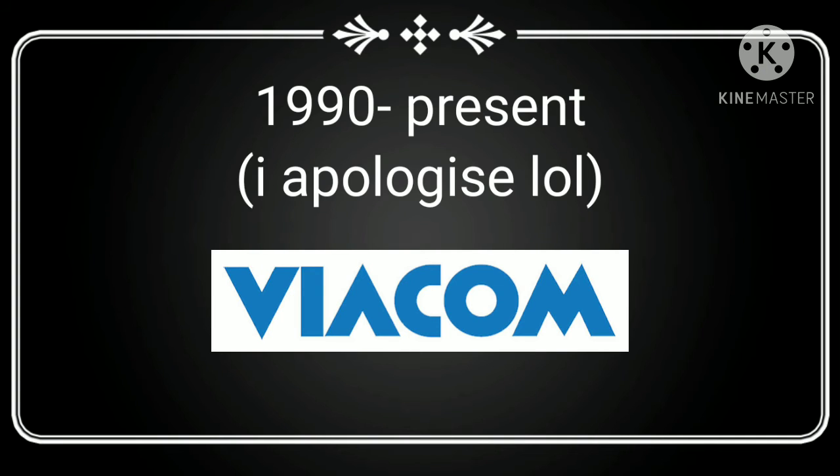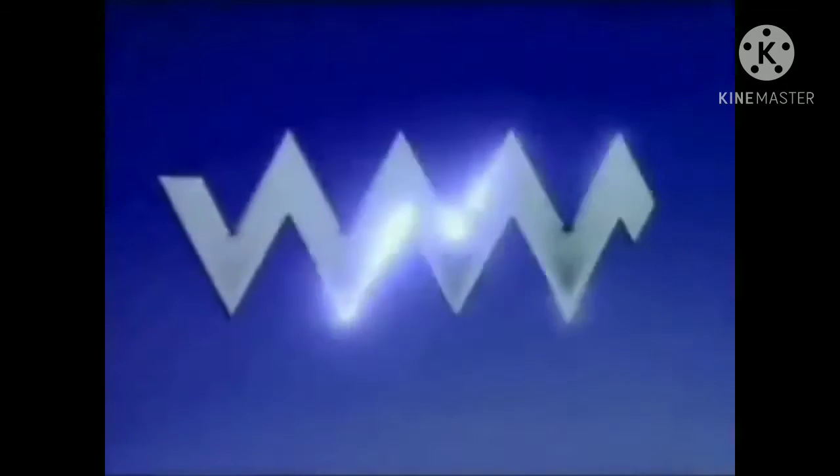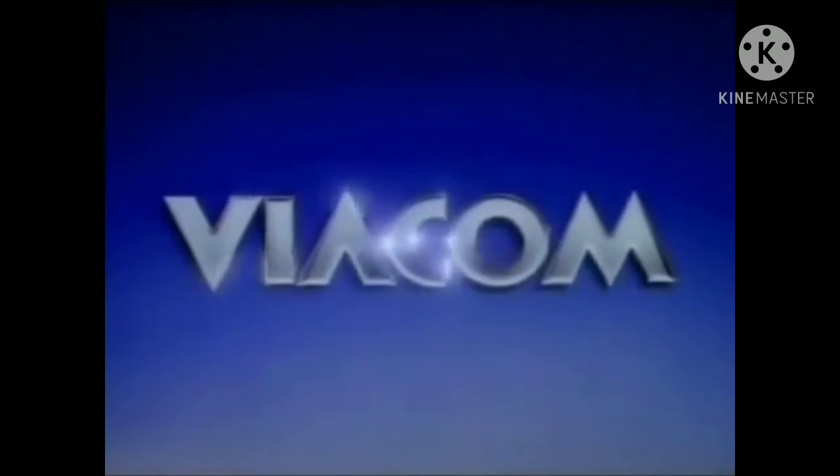1990 to the present, we see the text of Viacom made out of blocks and curves. Wait a second — I forgot to play the logo. Viacom.